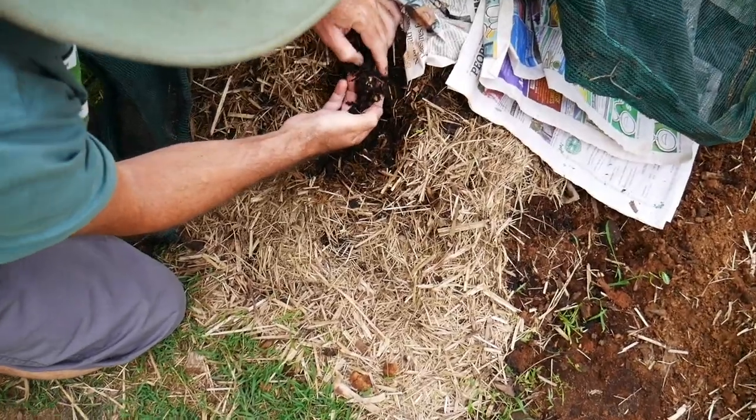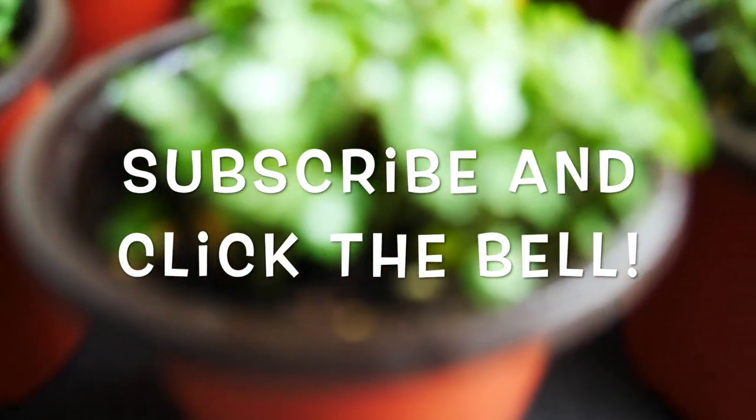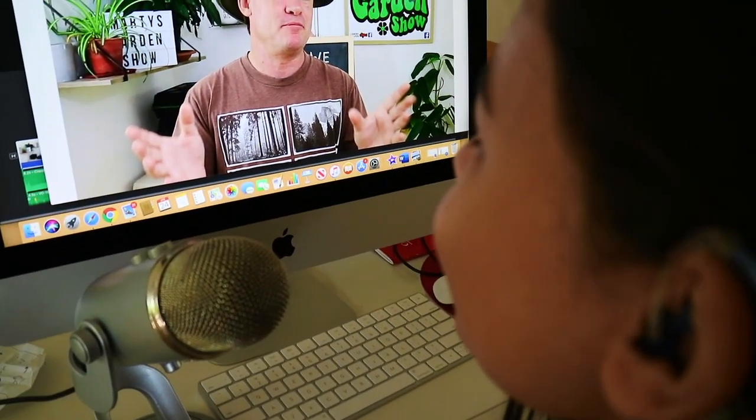Marty's Garden is all about compost worms, composting, farming worms indoors and out, and growing some of the most awesome food around. You can learn more by clicking the subscribe button and hitting the bell so you don't miss any of my videos. Welcome world to the Marty's Garden Show.